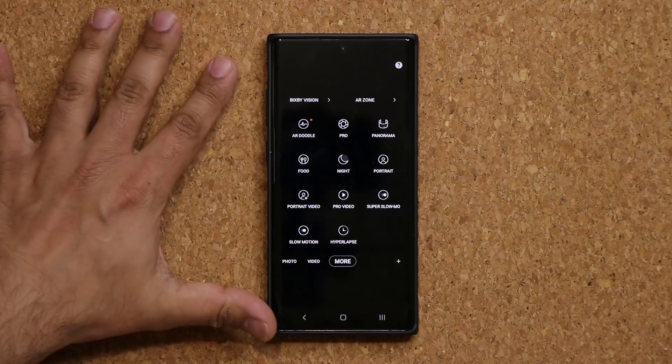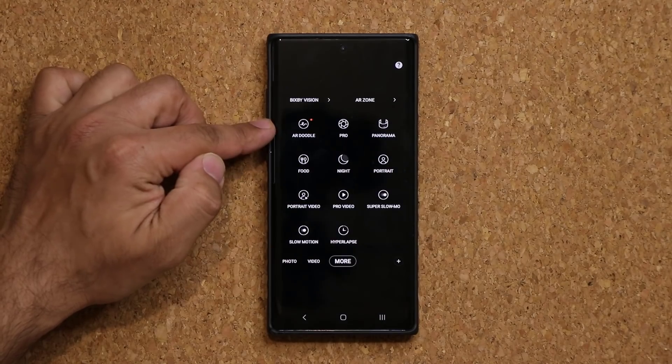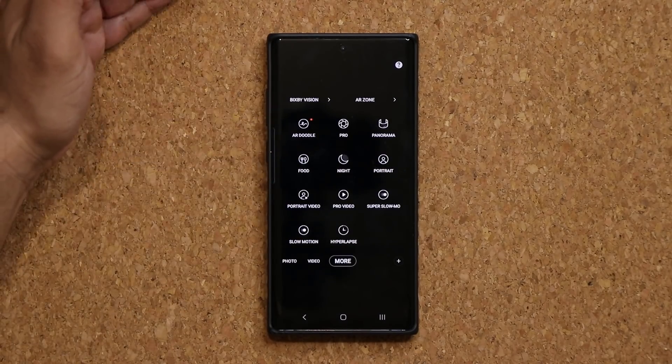So that is great as well, and it looks like we have a brand new AR Doodle functionality with enhancements.